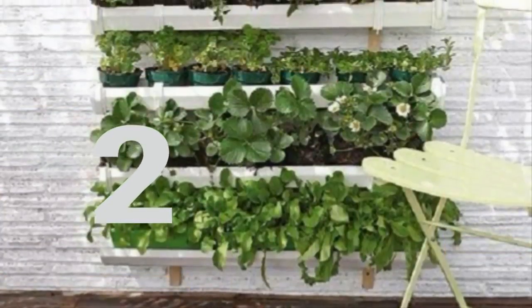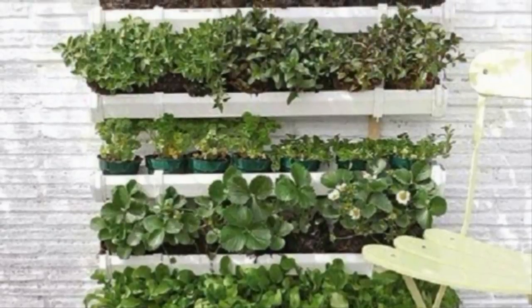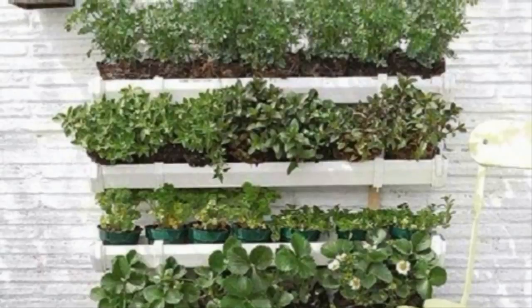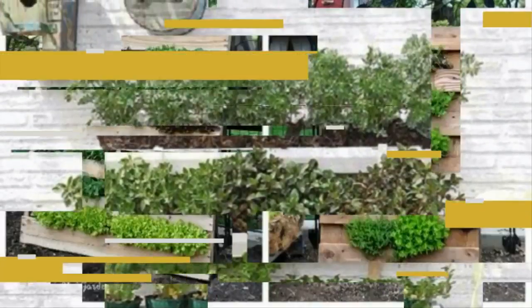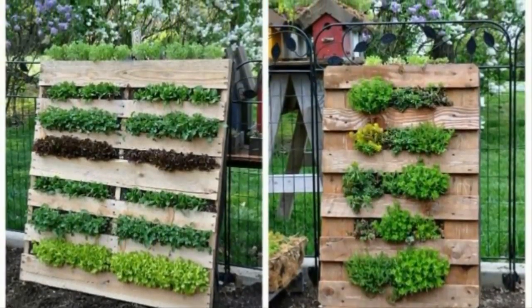Two: this might look like stacks of window boxes, but look a little bit closer and you'll see that this vertical garden is constructed using old gutters. Cleaning out gutters is a real pain, but not when they're jam-packed with fun plants growing in there.